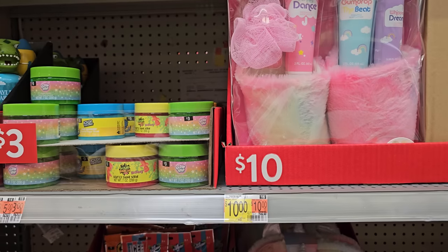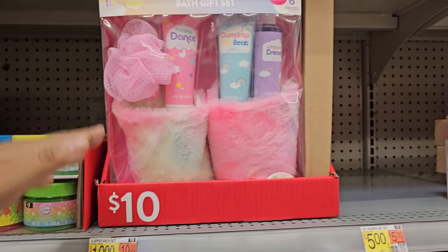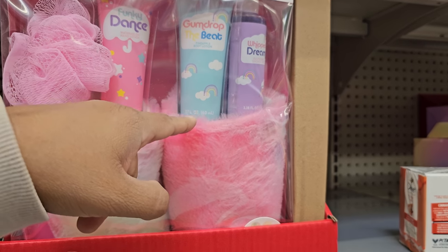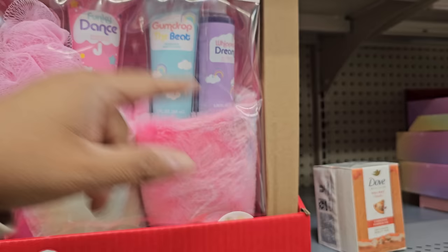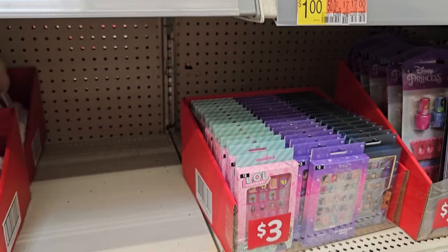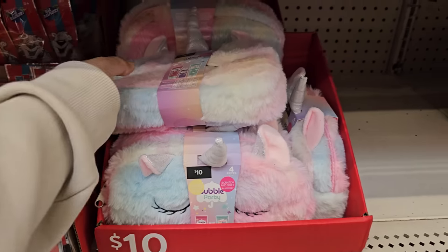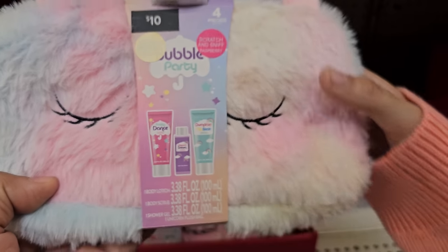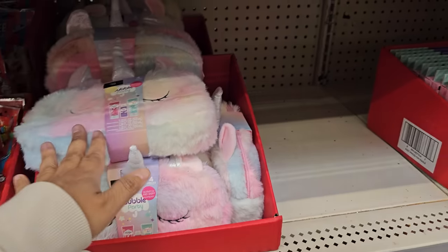Ten bucks right here for your little kid who loves candy. Ten bucks. We have slippers, gumdrop. This is pineapple body lotion, raspberry shower gel, watermelon hand lotion. Some of this stuff is mixed up. Down here is $10 — look at that cute little case: body lotion, body scrub, shower gel, and a cute pouch.